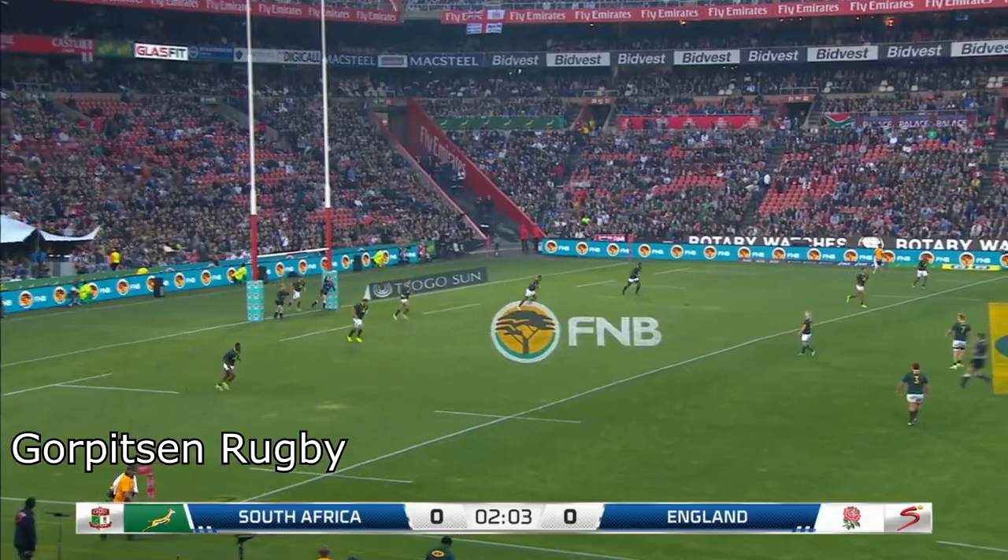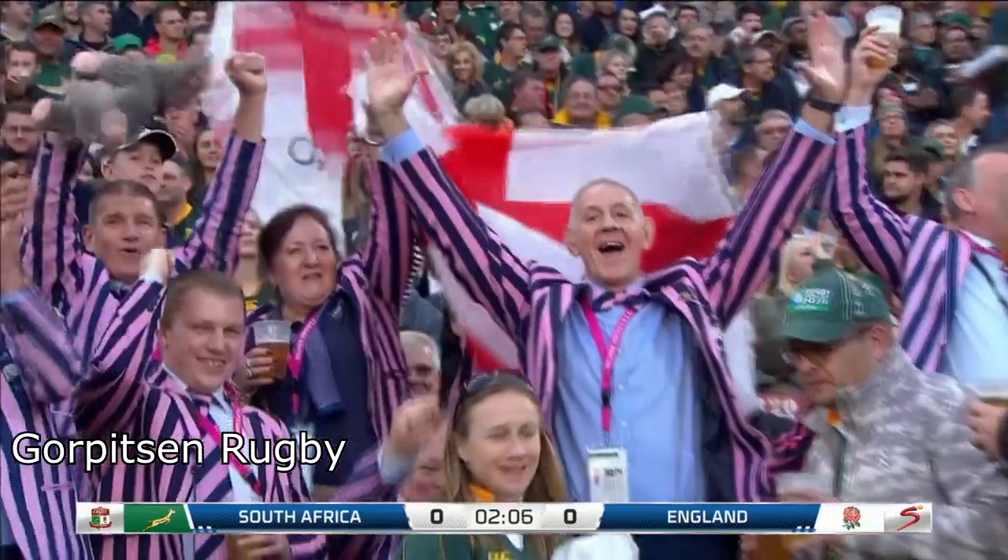That's got enough distance. It's an incredible kick from Elliott Daly from Morgan.